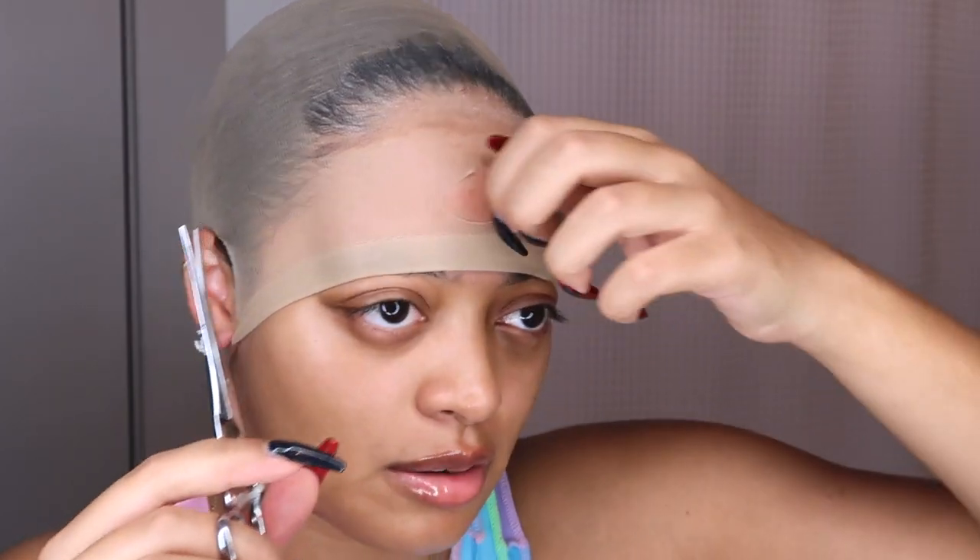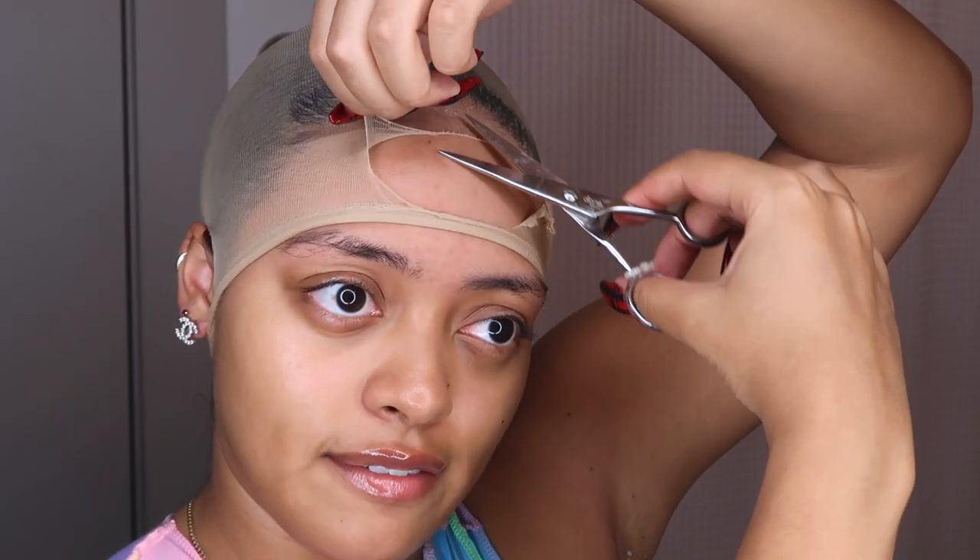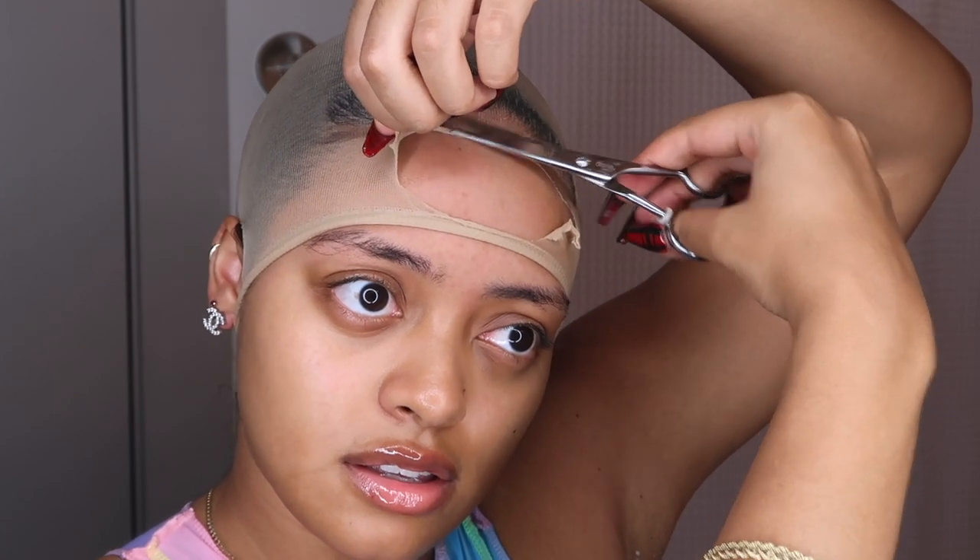I'm going in with scissors to cut my ears out. I saw this girl on TikTok — I don't remember her name — but she did this technique for her bald cap. I don't know if she was the creator of it, but if somebody knows who started this method, let me know down below. I cut four little flaps: I make a little hole right here and then cut up, cutting along the edge as close as possible. Same on this side.